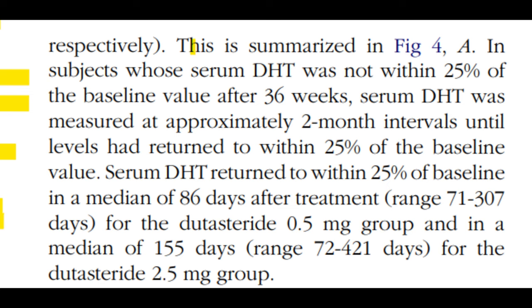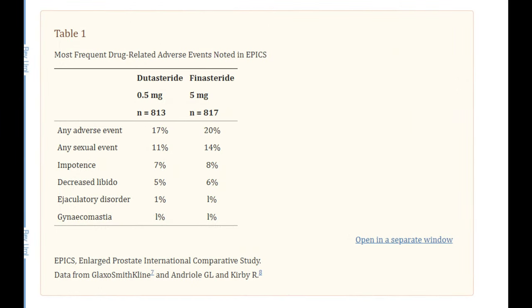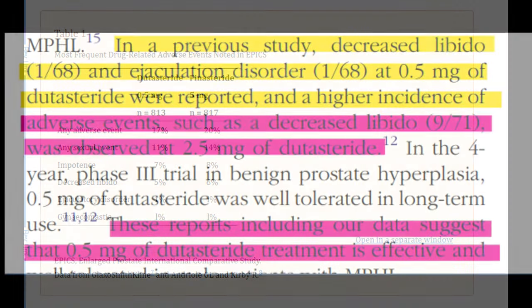When looking at a clinical comparison between 0.5mg dutasteride and 5mg finasteride — titled 'Comparison of Clinical Trials with Finasteride and Dutasteride' by Dr. J. Curtis Nichol of the Department of Urology, Queen's University, Kingston, Ontario, Canada — dutasteride tends to show lower side effect instances in its clinical trials than finasteride. Statistically, however, both 5mg finasteride and 0.5mg dutasteride have similar side effect profiles and rates. Even with dutasteride lowering more serum DHT, it still has a similar side effect rate. The Phase 3 data does show that 2.5mg of dutasteride will yield a higher incidence of decreased libido.